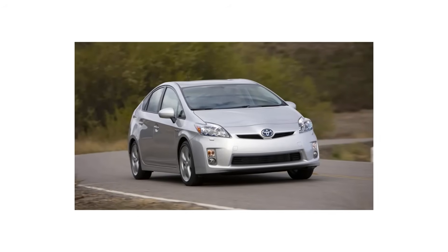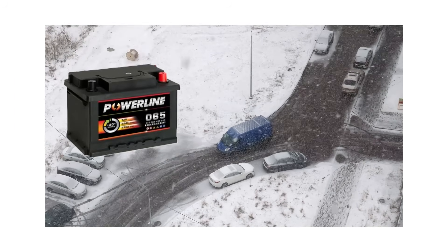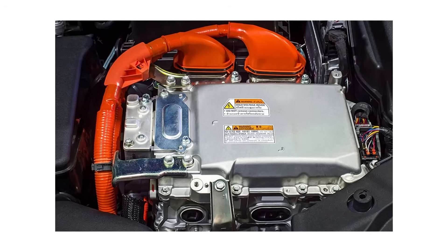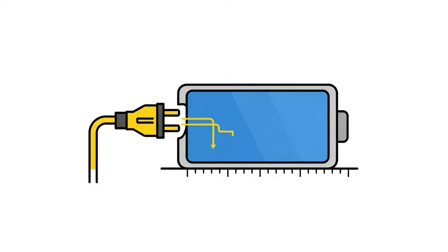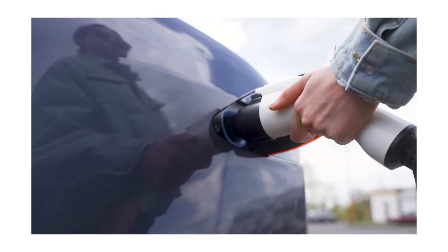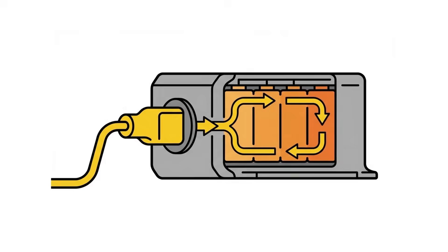Hybrid owners, this next one is for you. Mistake number 13 applies if you drive a hybrid or plug-in hybrid. Cold weather can seriously cut your battery life and electric range. Hybrid batteries are extremely temperature sensitive — when cold, they deliver less power and charge less efficiently. Not plugging in your plug-in hybrid before you leave is the first issue. When you plug in, your car can precondition the battery with grid power, saving electric range and protecting the cells.